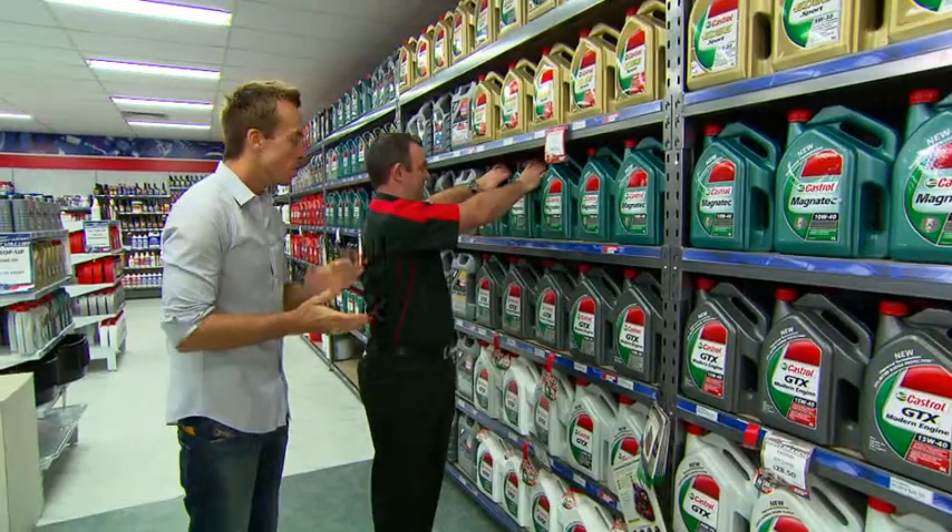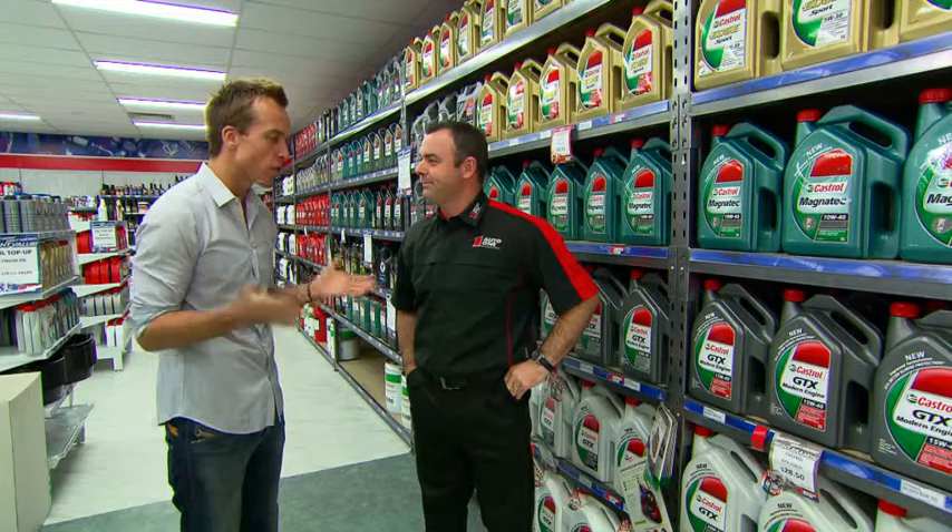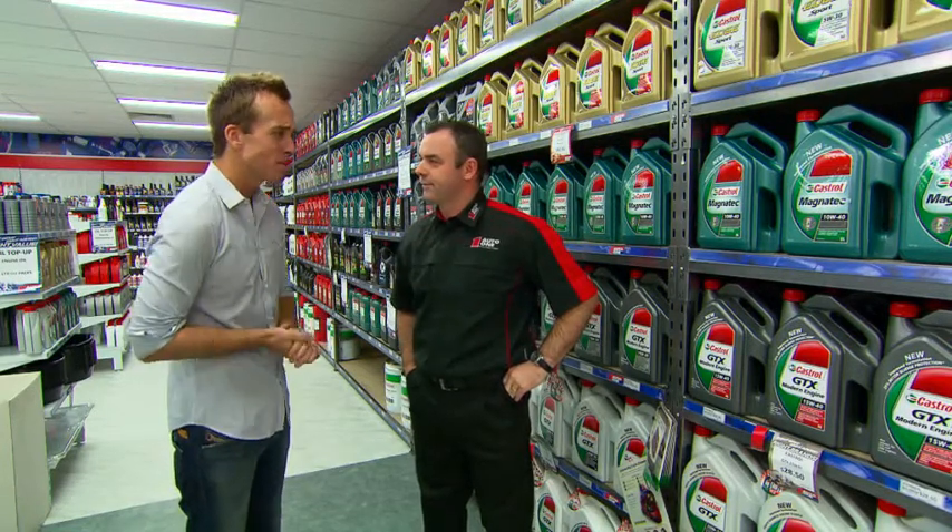Good day Daniel. Good day. I've got a question for you. I'm here because I want to look after my car, and I know that means selecting the right oil, but there's so many to choose from. What do all these numbers mean?